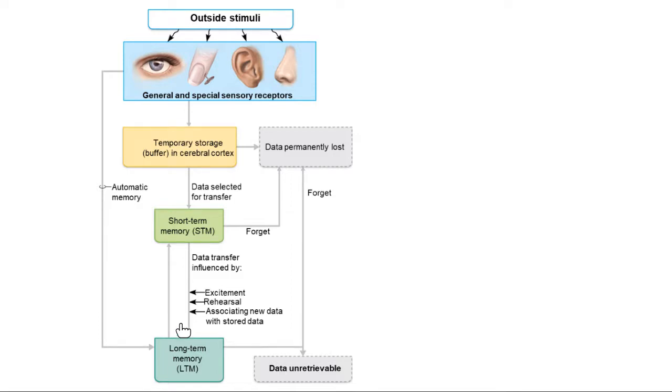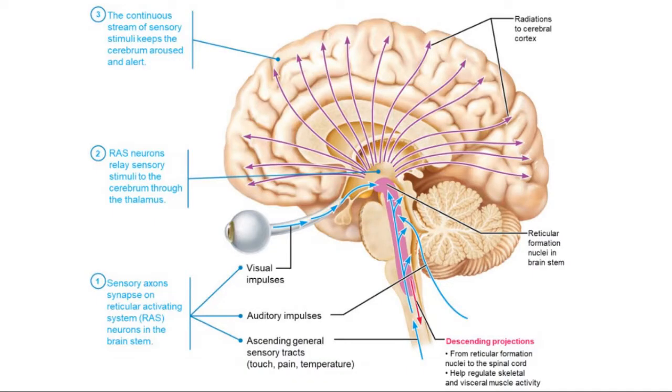By this point in the semester, rehearsing over and over again is going to help get from short-term to long-term memory and recall that information. The part of your brain that keeps you awake and alert is called the reticular activating system, abbreviated RAS. The reticular activating system is the system your brain uses to keep you awake.